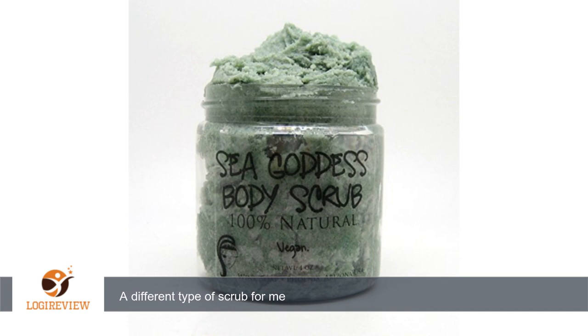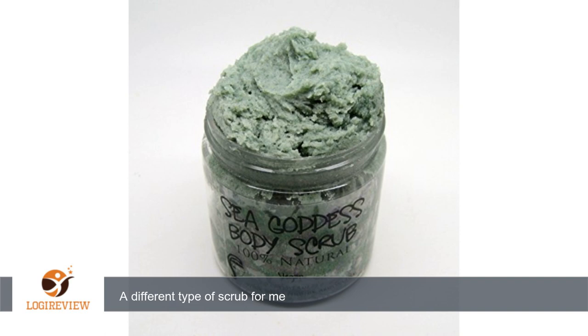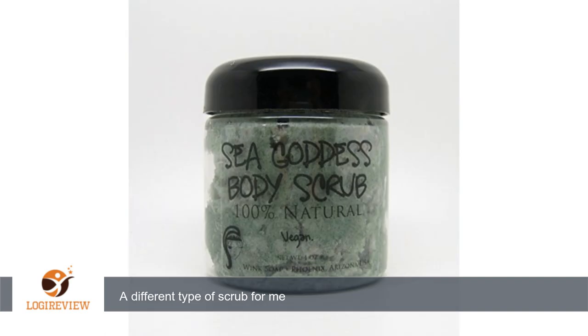This may not be the best smelling scrub, but it does a good job moisturizing the skin. It's kind of expected to know the smell won't be all that great knowing that it is 100% natural and contains organic green algae, which doesn't smell good itself. If you're looking for something with a more pleasant smell, there is also a coffee scrub.